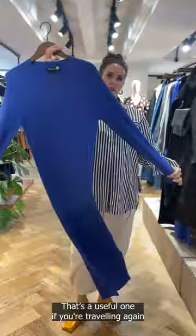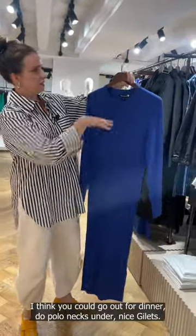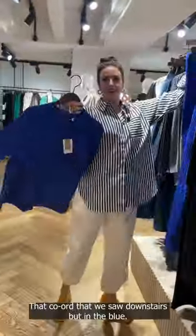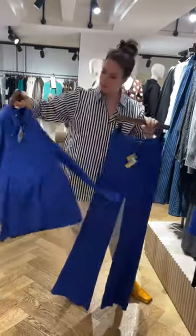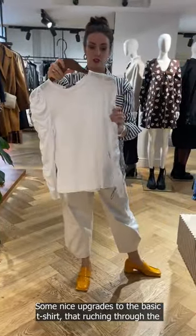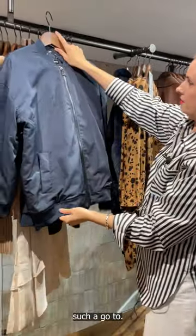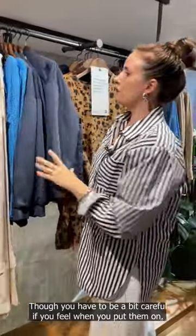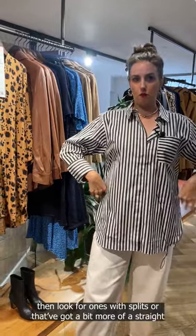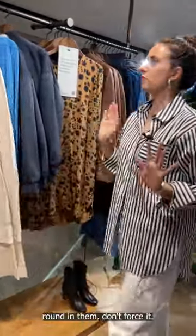A nice little jumper dress — useful if you're travelling again, and we could do lots of fun layering with that. You could go out for dinner with polo necks under and nice heels. That cord we saw downstairs but in the blue — I love that little cardi jacket, really cute. A nice upgrade to the basic t-shirt with that ruching through the sleeve. I love a bomber jacket — such a go-to. You have to be a bit careful: if it makes you feel rounder than you want to, look for ones with splits or a bit more of a straight shape. If you do feel round in them, don't force it — find the right shape for you.